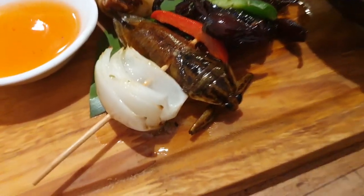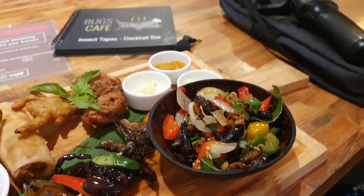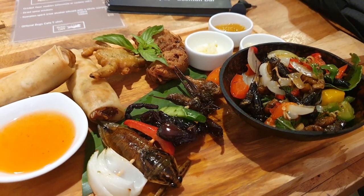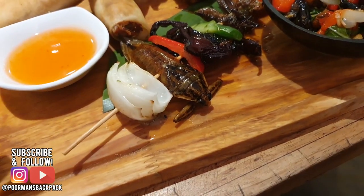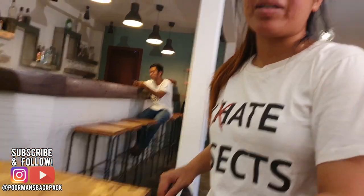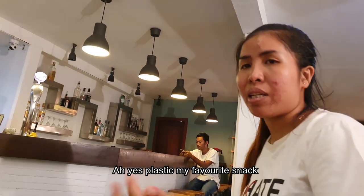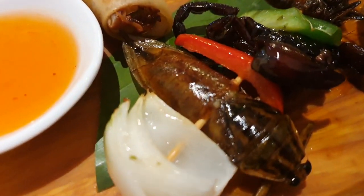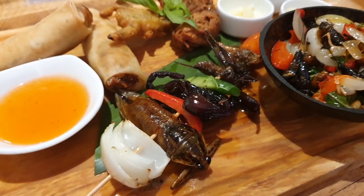The final item is the giant water bug — it's so big. You chew it like chewing gum and then spit out the shell with the juice. You don't eat it, you just chew it. The staff says you can eat it if you want, but the shell is like plastic. No poison — all right, good to know.